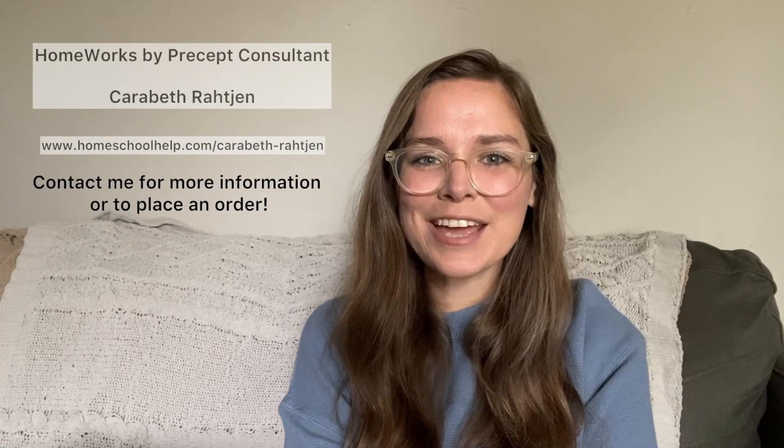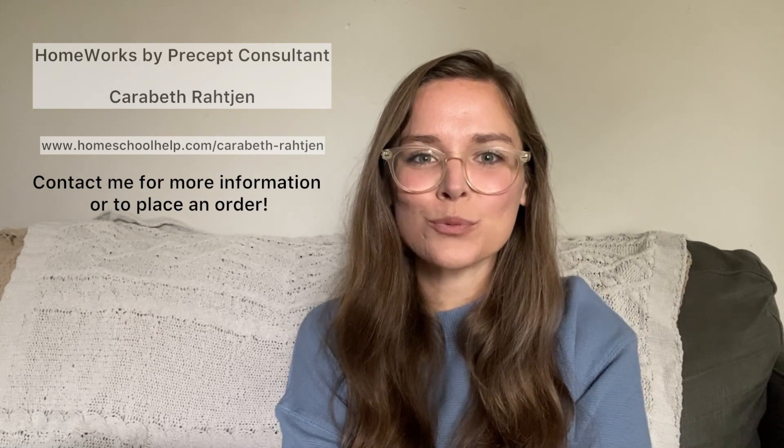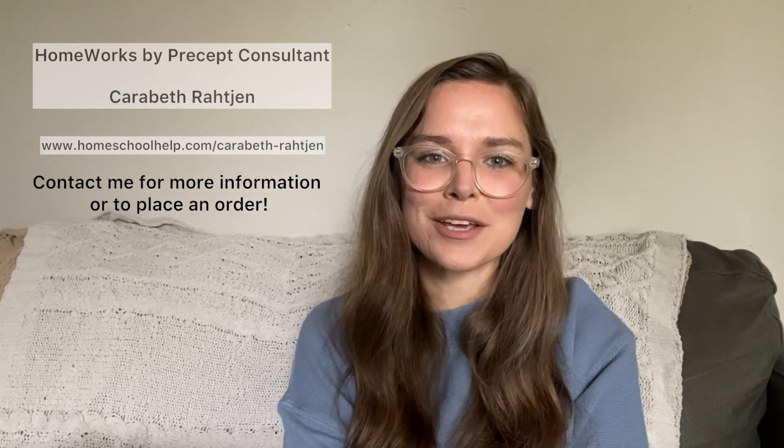I hope this look inside the K5 Bible Exploring God's Word was helpful to you. Thank you so much for joining me.